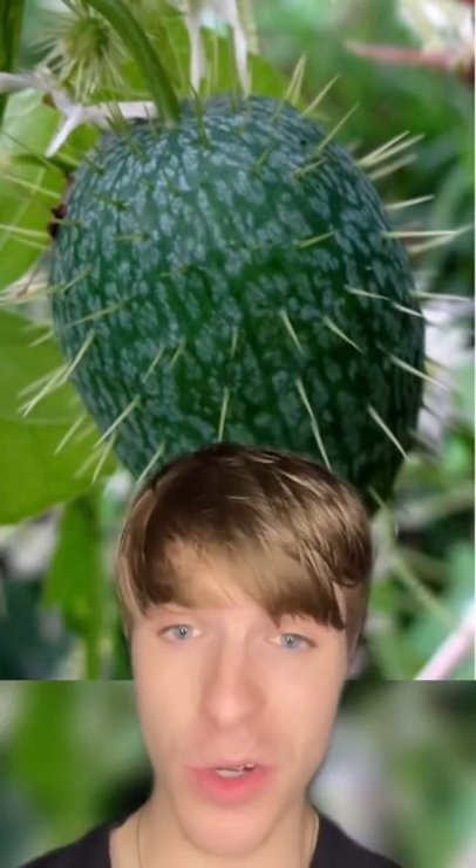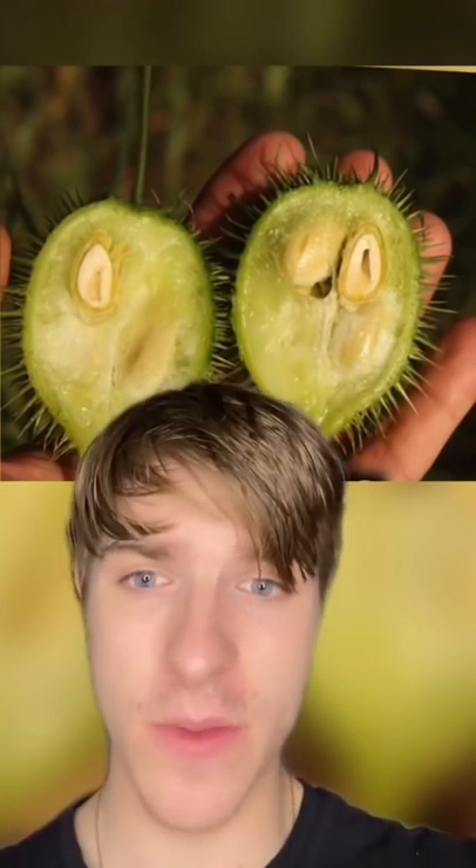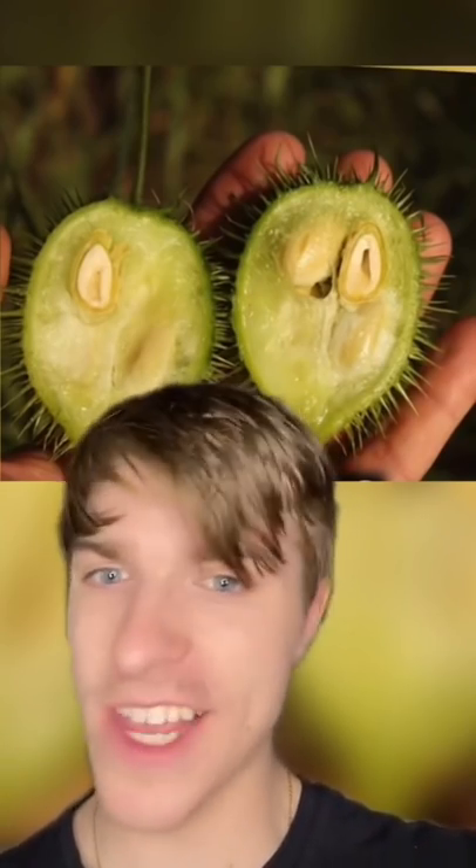Next, you're probably wondering what this is. Well, it's a cucumber, and they used to be toxic and spiky. They also had four large seeds inside of them, and it was said that they were so toxic, they could kill you.